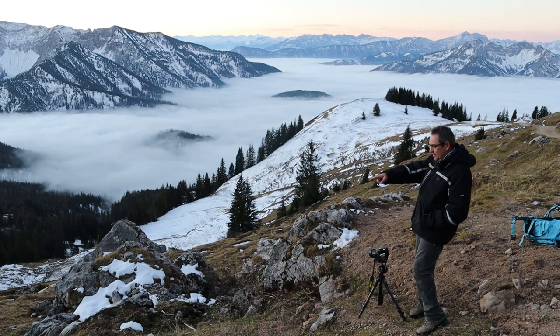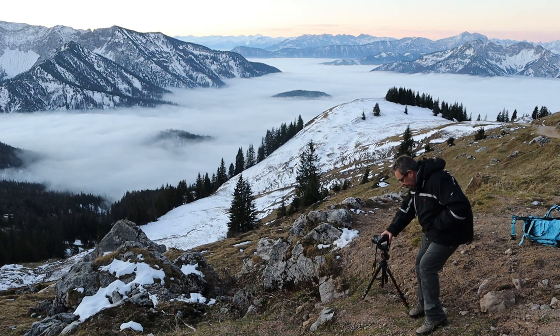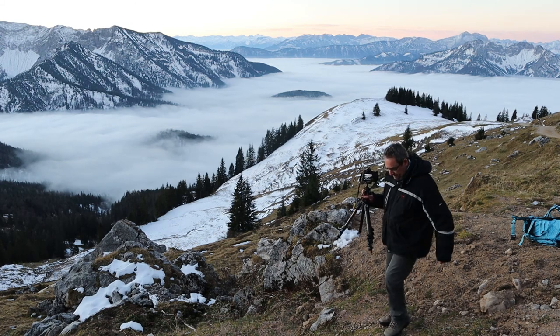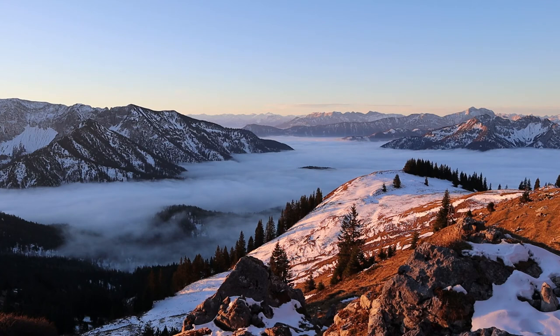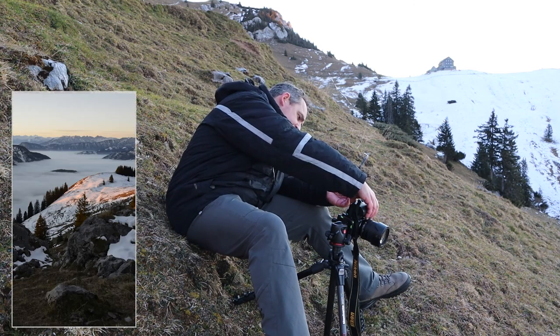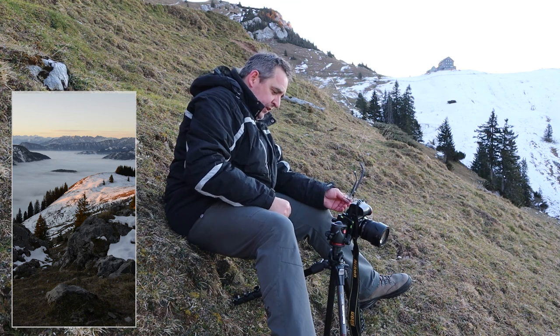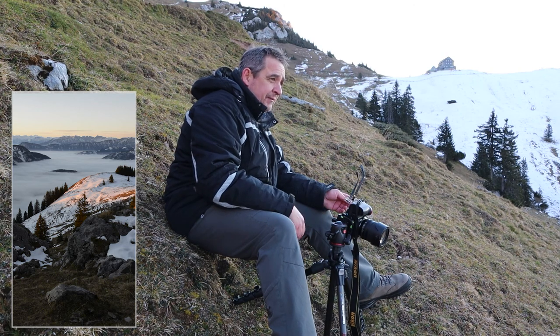I'm going to go down there and take another photograph of those peaks with the pink clouds at the top — it should be nice. The sun came out now and it really transformed the landscape again as usual. I took a vertical composition with these rocks in the foreground and everything else in the background — the rocks in the foreground, the sunny hill in the middle ground, and the mist and the mountains in the background.